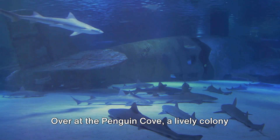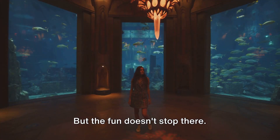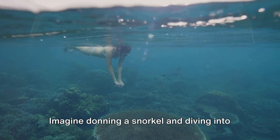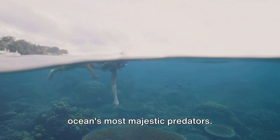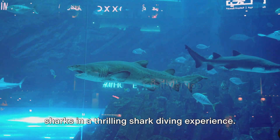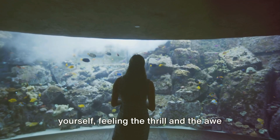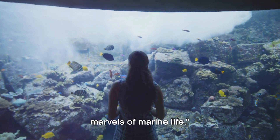Over at the Penguin Cove, a lively colony of Gentoo penguins is ready to charm you with their playful antics. The oceanarium also offers interactive experiences that take you right into the heart of the aquatic world. Imagine donning a snorkel and diving into a cage submerged in the shark lagoon, coming face to face with some of the ocean's most majestic predators. Or perhaps you'd prefer to plunge into the depths of the tank, swimming alongside sharks in a thrilling shark diving experience. These special exhibits aren't just about observing — they're about immersing yourself, feeling the thrill and the awe of the underwater world.